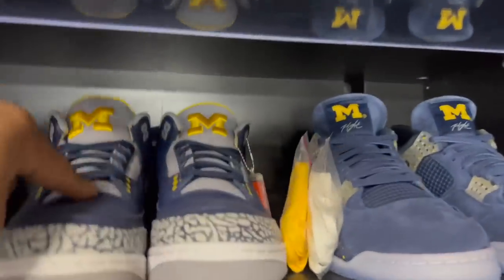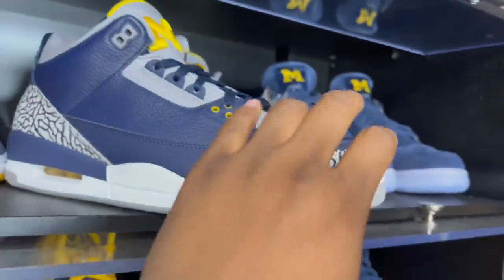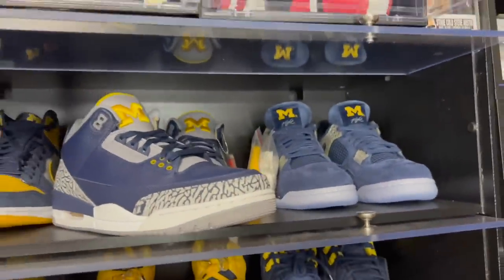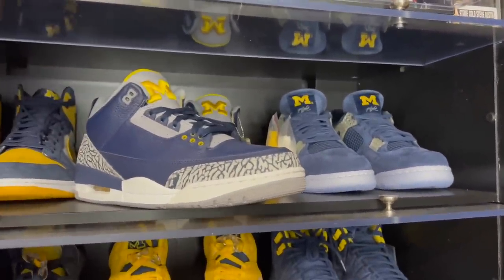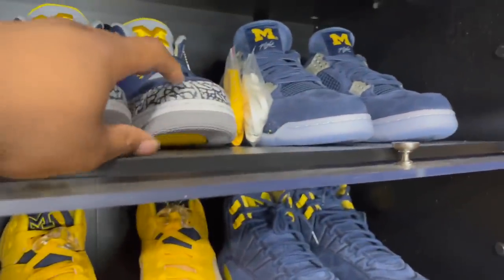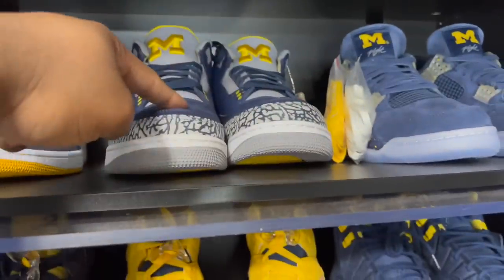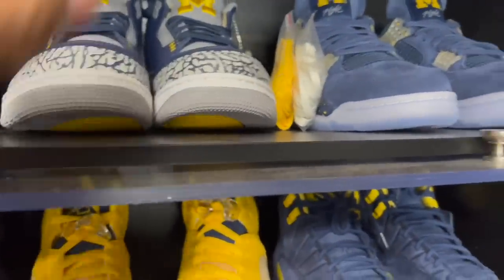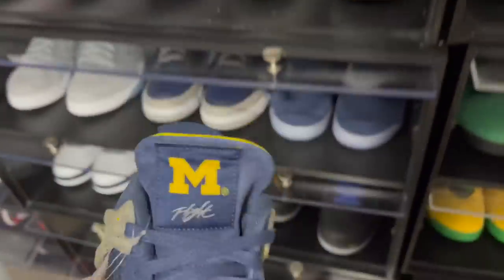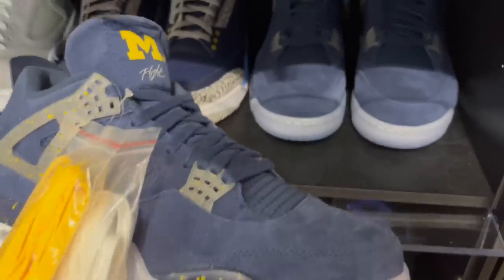Heading up to Michigan — got the Michigan Ones. Michigan gets a lot of love from Jordan Brand, along with Oregon. Next we got the Michigan Threes. What got me on those was seeing Cali on IG — he had the Jordan Threes and my boy English Souls actually sold him his pair. I got my retro threes from English Souls too — small world.